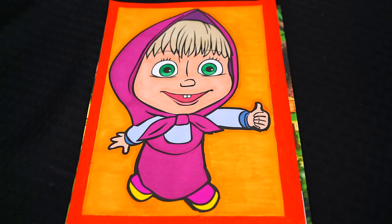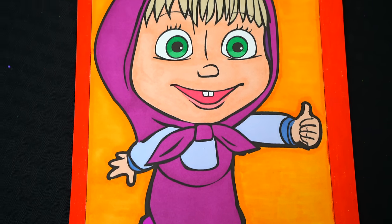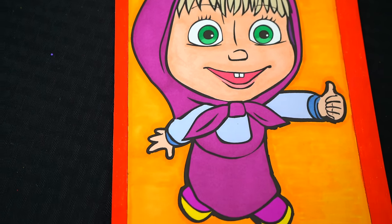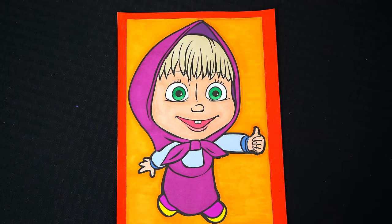Okay, I'm all finished. Wow, this picture turned out so cute. I love the pretty colors of Masha's outfit. She is just so adorable. Alright guys, thanks for watching. I'm Kimmy the Clown. Hope you had fun clowning around with me today. I just love how this picture of Masha turned out.